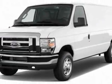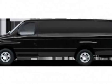Call 800-584-6486 or email our friendly sales staff today to schedule a test drive.